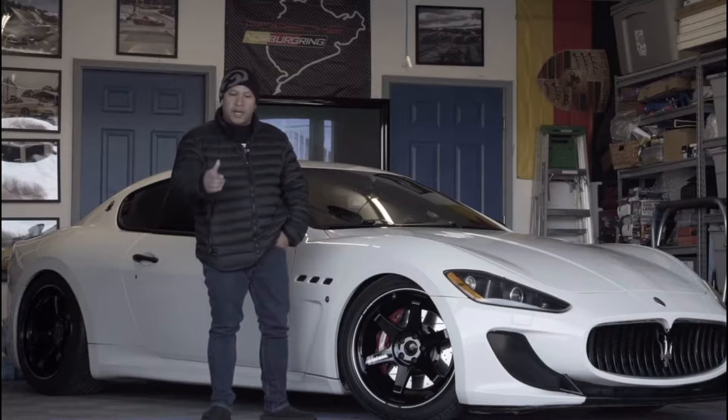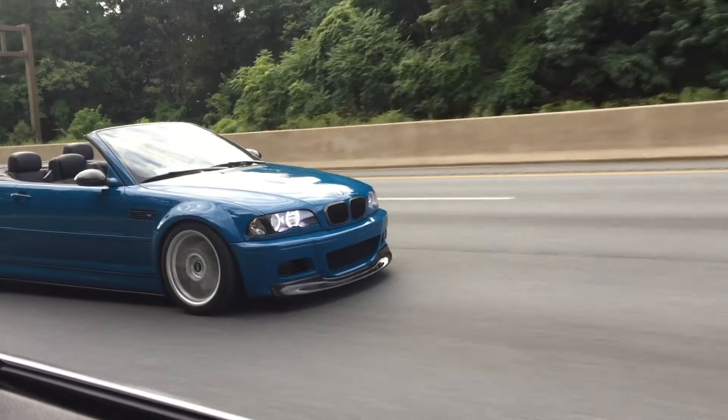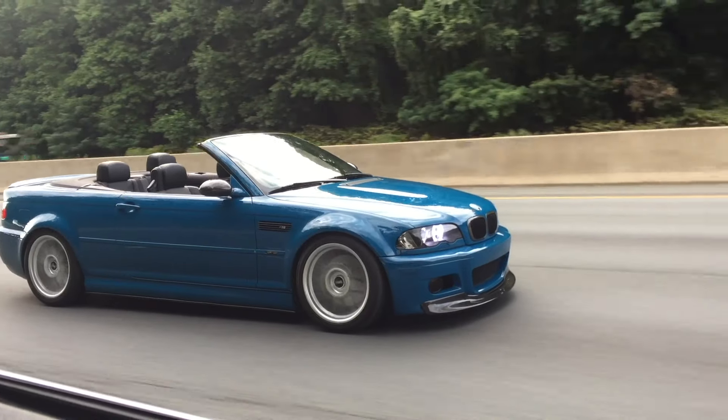Welcome to Around the Clock. My name is John, and my personal goal is to own, experience, and modify as many unique cars as possible.